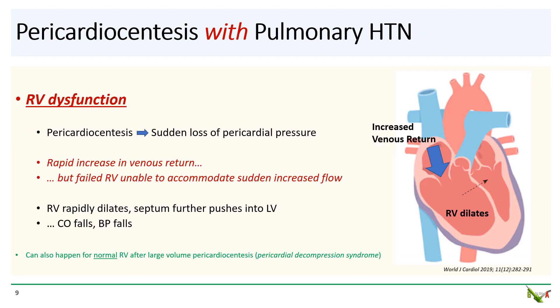So what happens when you perform pericardiocentesis in these patients? Well, as you drain the fluid out, you'll get a sudden loss in the pericardial pressure. The right heart will distend and you'll get a rapid rise in venous return. Normally this is fine because the RV would just increase its contractility to deal with the increased venous return. However, in pulmonary hypertension, that dysfunctional right ventricle is not able to accommodate the sudden increase in blood flow. It's not able to pump very well. So as a result, with the rapidly increasing venous return, the right ventricle rapidly dilates, pushing the septum further into the left ventricle. Cardiac output then falls rapidly, precipitating hemodynamic collapse. A similar process can also happen to normal patients without pulmonary hypertension after large volume pericardiocentesis. That condition is known as the pericardial decompression syndrome.